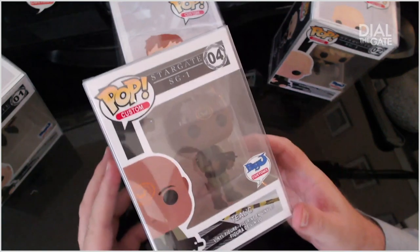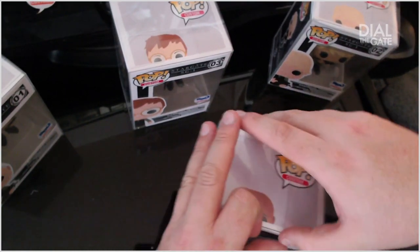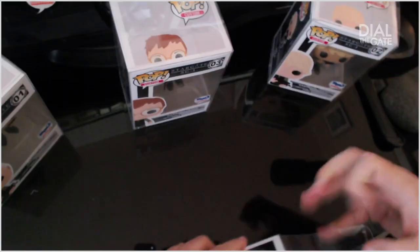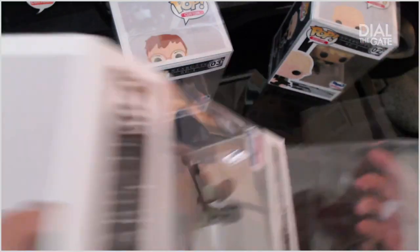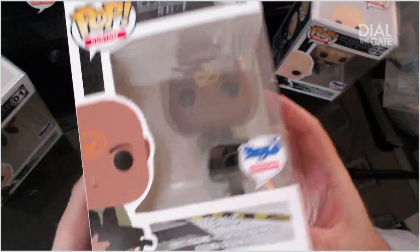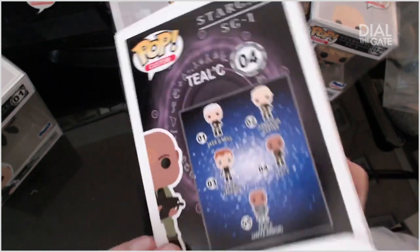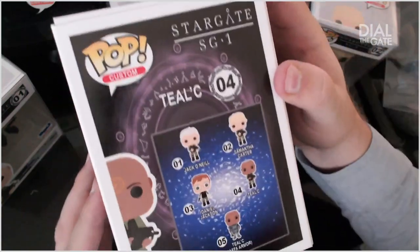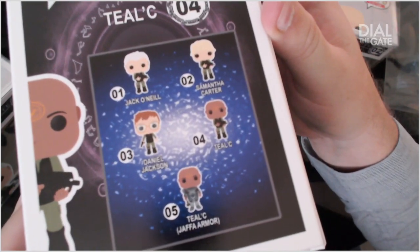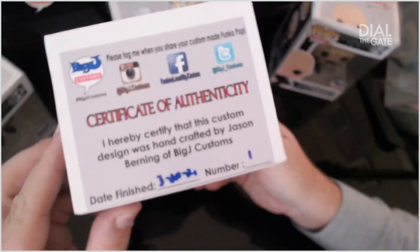Let's pull out Teal'c number four. Now that I know the cases come out, let's go ahead and pop this one out and have a look at him. Very, very well done. Let's have a look at Master Teal'c.